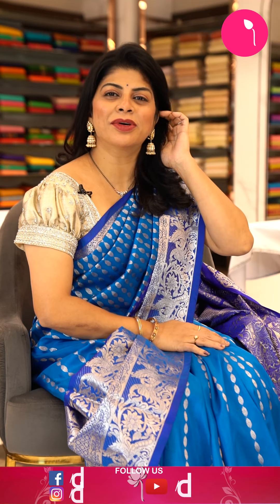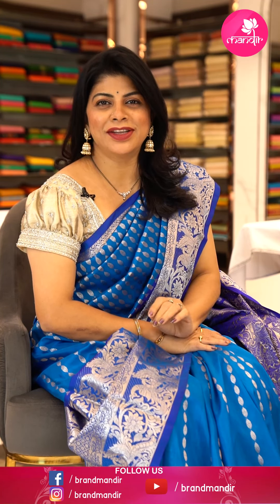Hi, hello! Welcome to Brand Mandir. Another brand new episode — today I'm going to show lovely Kupuram silk sarees, well known as Venkatgiri silk sarees. Let's move on to the episode without wasting time. The one which I'm wearing is...